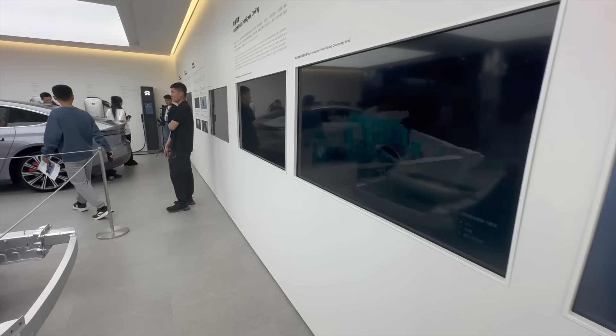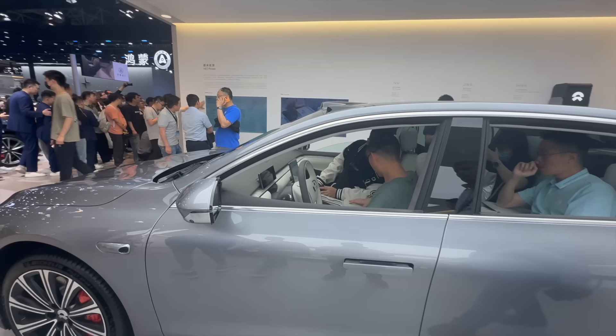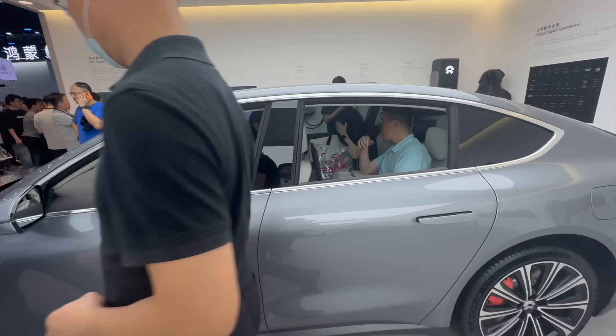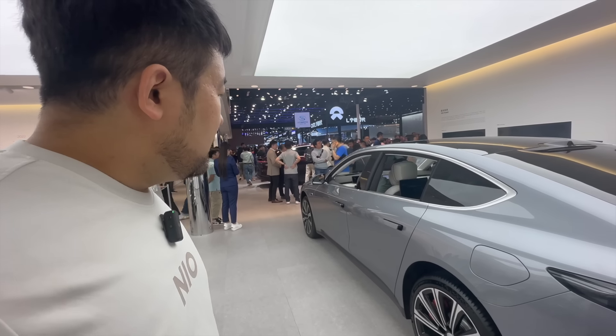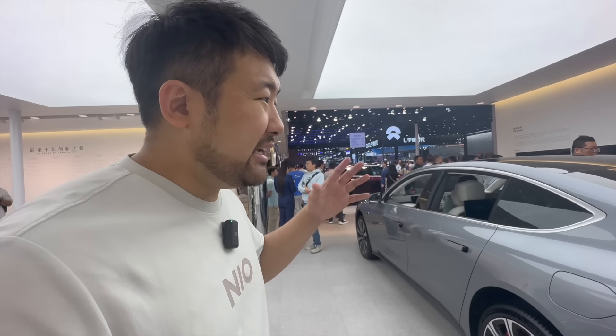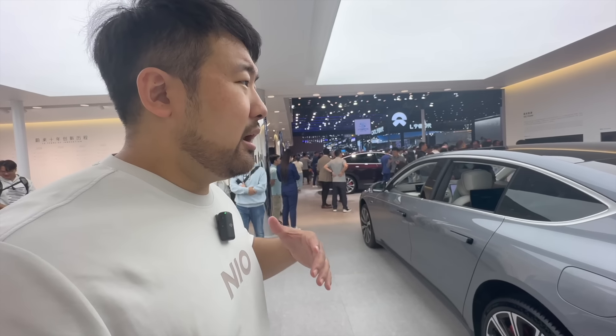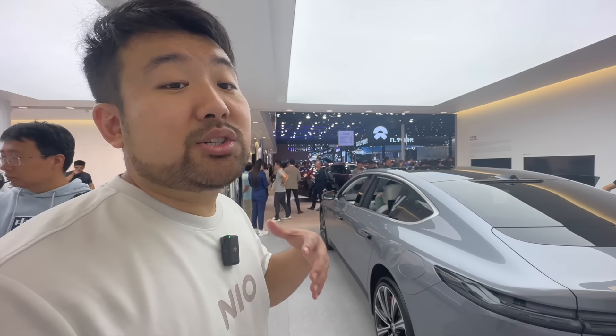So we're going to go check out the ET7. Here is the Moonlight Silver — New Moon Silver colorway — very, very nice. I was able to interview the head of NIO Power spontaneously; it was very random. I asked him about what we can expect from those partnership swap cars. He said about one and a half years, because it takes a lot of testing and certification. So we can expect them very soon.